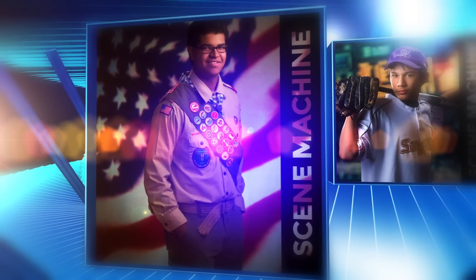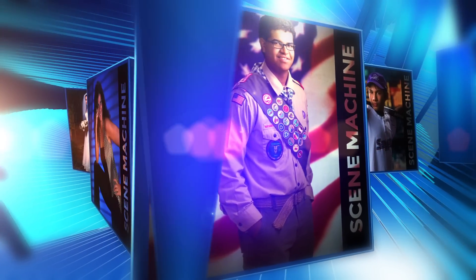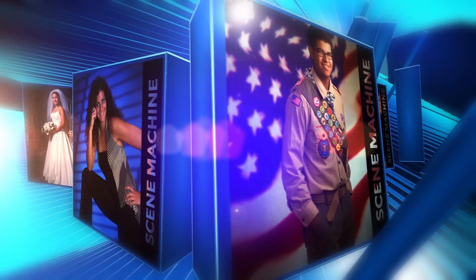Any image you capture with your cell phone or DSLR can be instantly projected onto your background screen. You can have complete control of thousands of backgrounds at your fingertips.